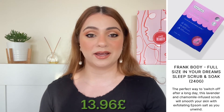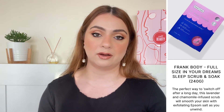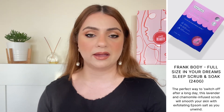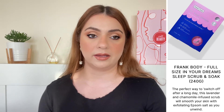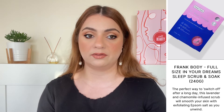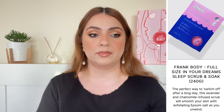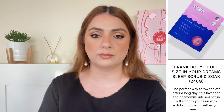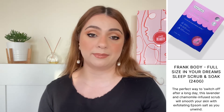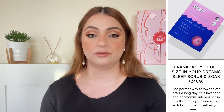The next full size product is by the brand Frank Body and we are getting their In Your Dreams Scrub, 240 grams, worth 13.96 pounds. We did get Frank Body in the past. I personally do not like coffee scrubs because they clog the drain in my shower — I much prefer a salt scrub or a sugar scrub, anything that melts away. It's not a bad product but it's all going to depend on what you like, and it's not something I would purchase with my own money.